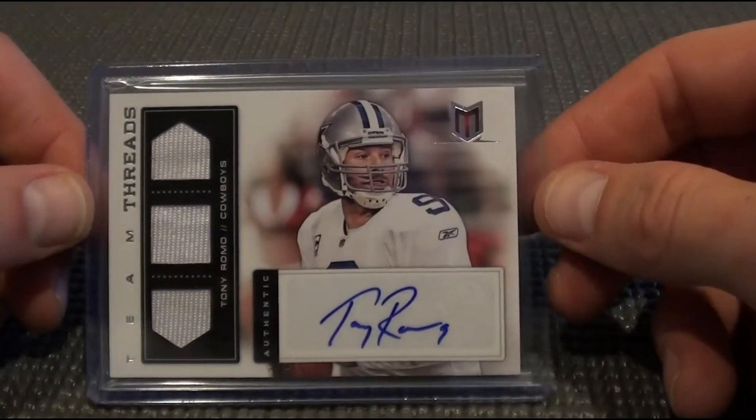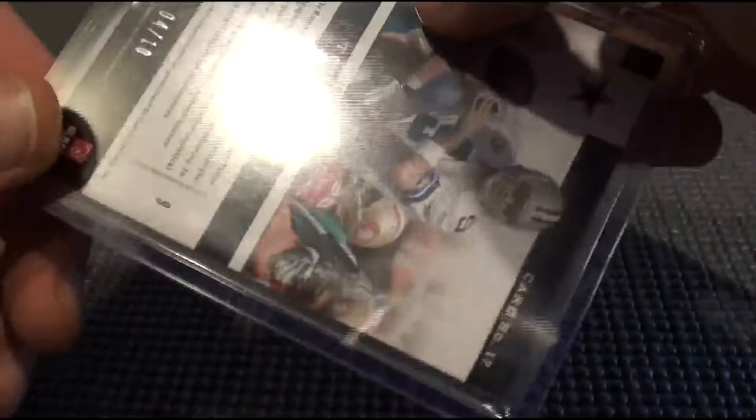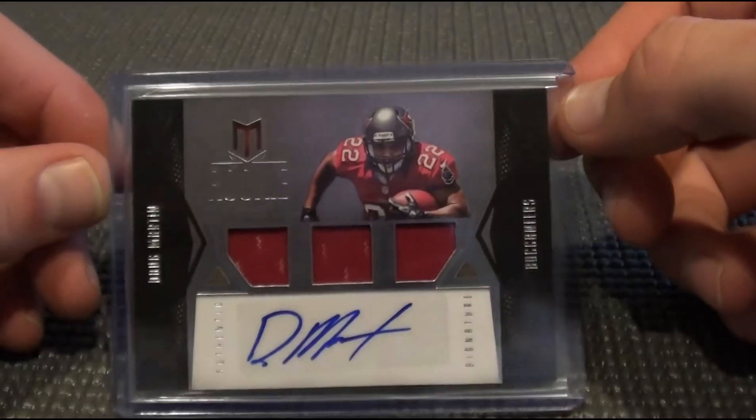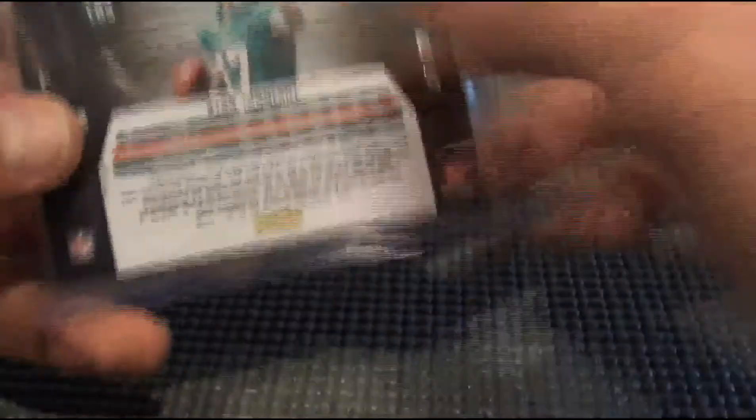Team Threads triple jersey Tony Romo for the Cowboys — sick hit right there, four out of ten. And a Doug Martin for the Bucks, out of 3.99. And a Ryan Tannehill, to 3.99. Thanks for watching, guys.